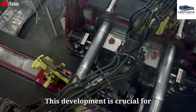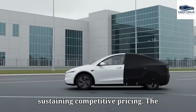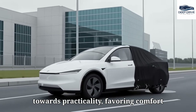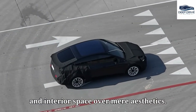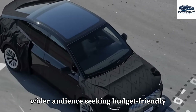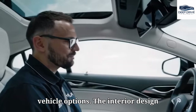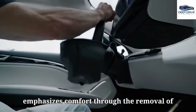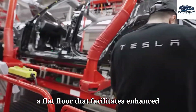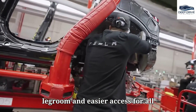The design of the Model 2 conveys a shift towards practicality, favoring comfort and interior space over mere aesthetics. The interior design emphasizes comfort through the removal of the traditional engine bay, resulting in a flat floor that facilitates enhanced legroom and easier access for all passengers.